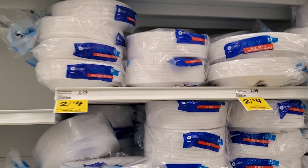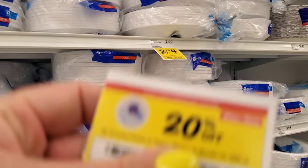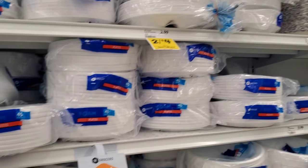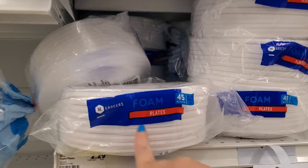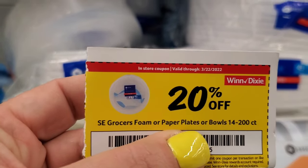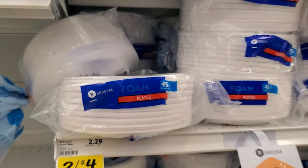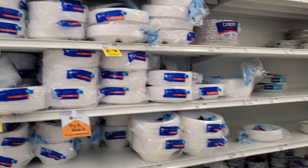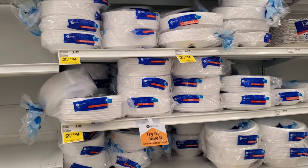The next deal is on paper plates, and I'm really hoping you guys got these in the mail too — Winn-Dixie loves y'all, not just me! I'm going to get the ones that come with 45 plates. One pack is $2.00 minus the 20-cent coupon, making it $1.60. Let me know if you got these in the mail or not — either way, I don't mind!